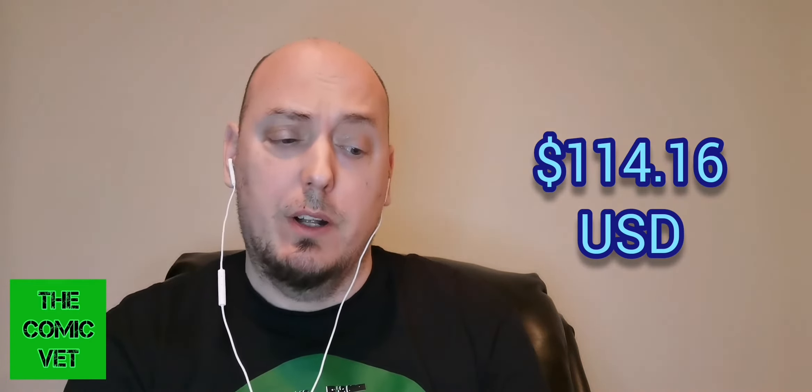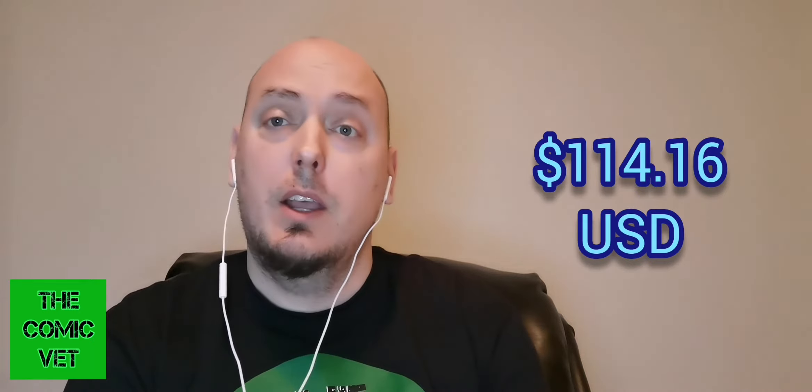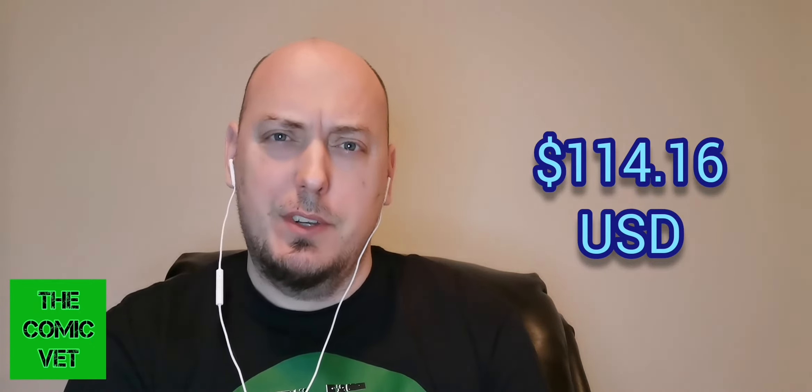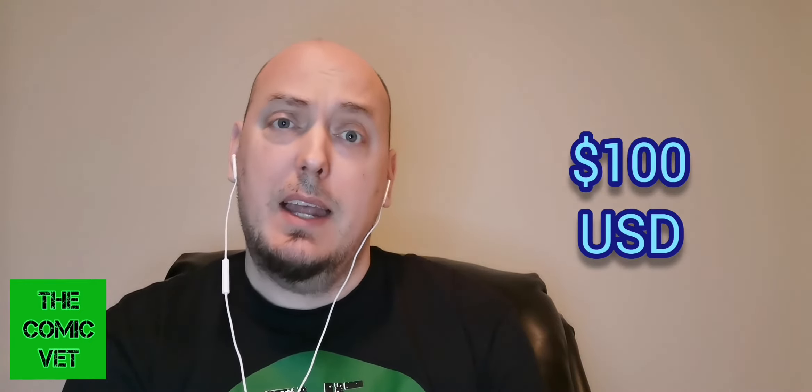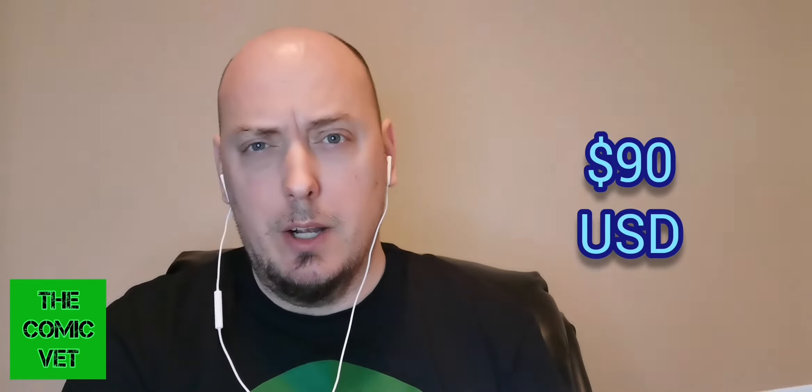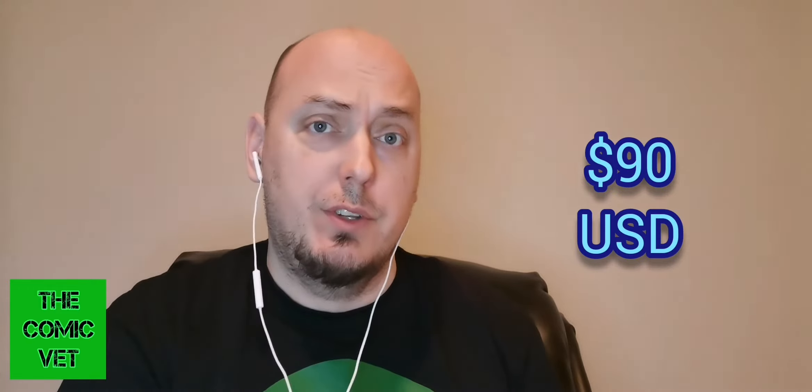It started off really hot. The third last sale went for $143.43 Canadian, better known as $114.16 US. It's declined to $100 US and has even dropped further to the most recent sale of $90 US ungraded. The graded versions obviously are worth considerably more, but I'm only going to talk about the prices for the raw and graded books I'm going to present to you today.